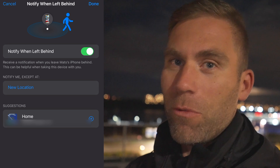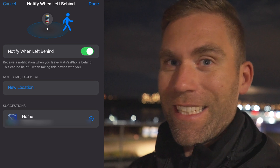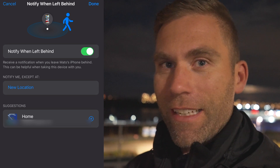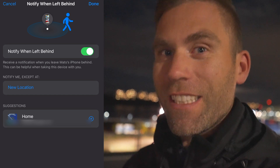In this case, I don't want to have any limitations, so I have taken away the 'Notify Me Exceptions at Positions.' As standard, you usually have your home position as an exception, but I've cleaned up this list, so I should get notified all the time when I leave my phone behind.